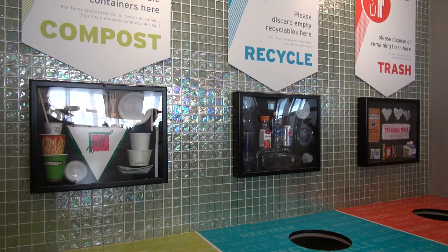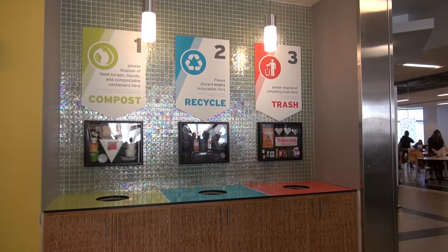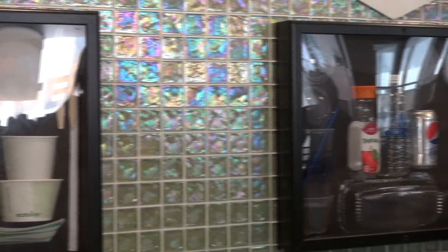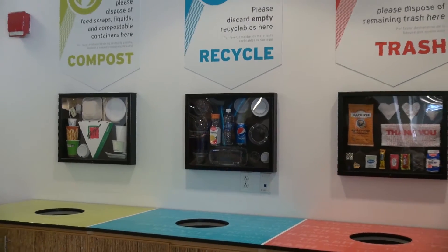Development of the signage was a group effort with RecyclingWorks, myself, as well as our students and staff. It was important to us to include not only logos for what the waste streams would be, but to also have the shadow boxes. The shadow boxes show examples of each of the containers in the cafeteria.